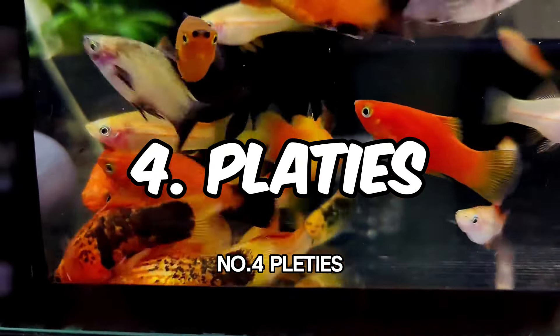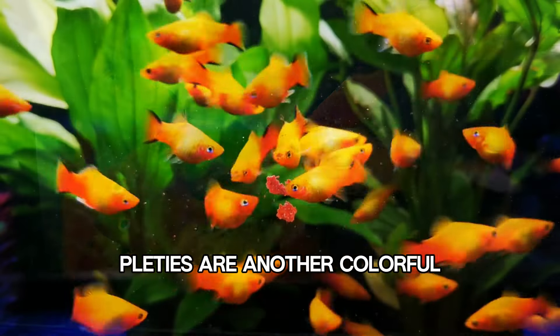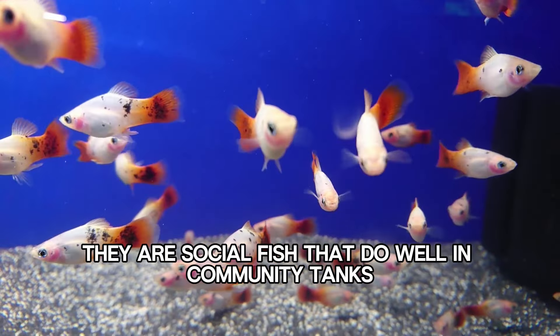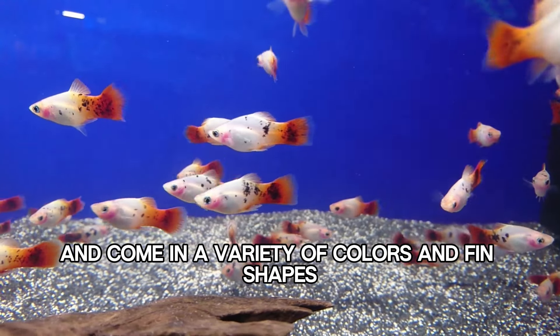Number 4: Platies. Platies are another colorful and easy-to-care-for option. They are social fish that do well in community tanks and come in a variety of colors and fin shapes.